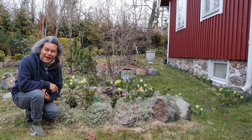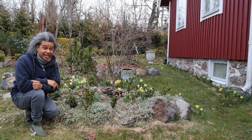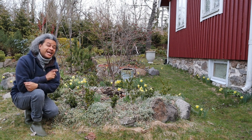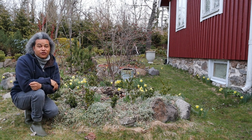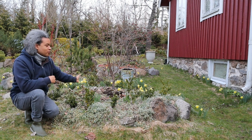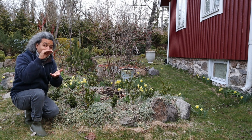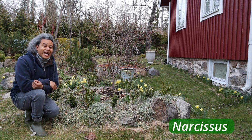Hello everybody and welcome back to Gardens and Crystals with me Wesley Peterson. Today I'm out in my garden early — it's about quarter to seven in the morning. I decided I wanted to get out and get some jobs done because I haven't been to my cottage for a while. Look at all these lovely little yellow heads coming up — flowers on my beautiful small miniature daffodils that come up all around my garden.